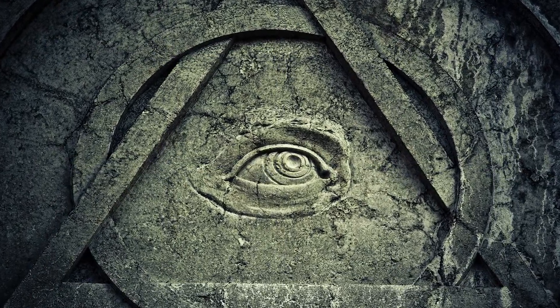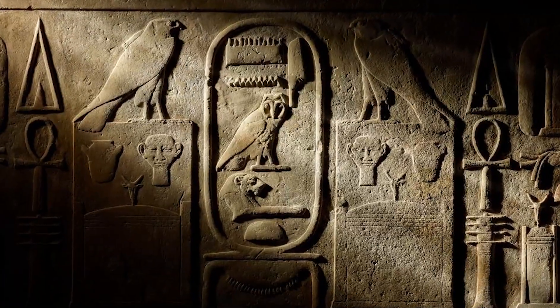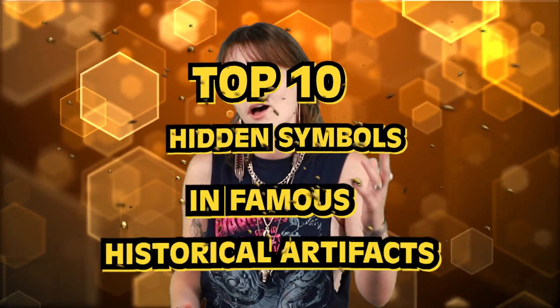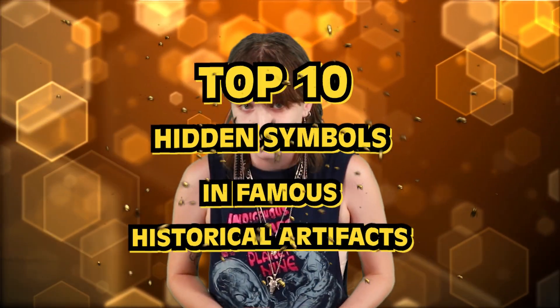Hello, hello, hello, and welcome back to Bumblebee, my historians, skeptics, and curious folks alike. Today's video will most definitely feed your fascination, as it's all about the top 10 hidden symbols in famous historical artifacts.